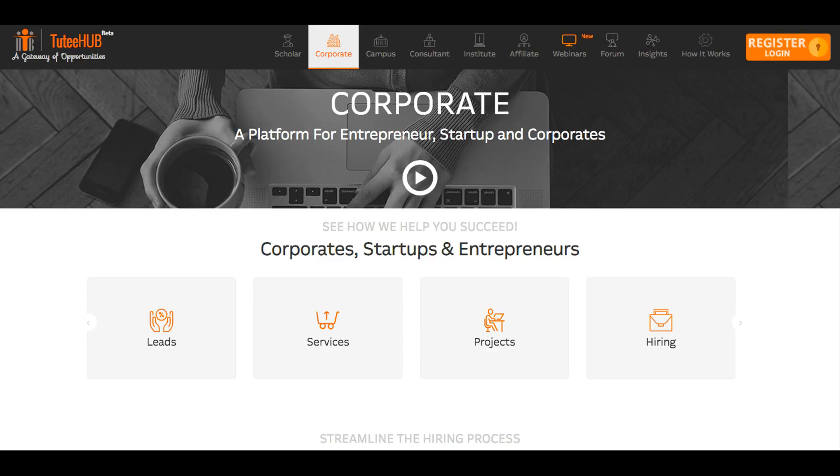Get your talent search going with Tutihub. With powerful profile search, integrated pre-assessments and recruitment automations, simply register, sign in and see for yourself.